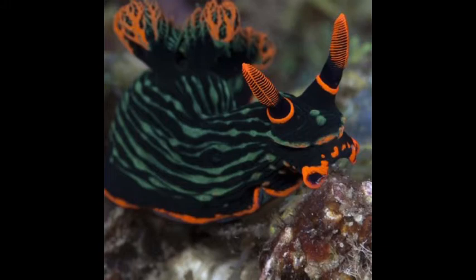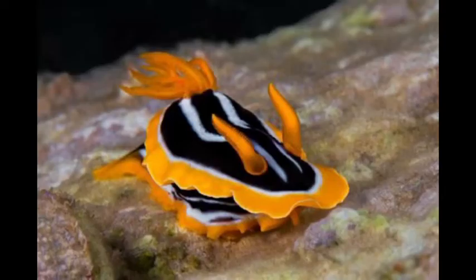These animals are marine gastropods that do not have an outer shell. They are actually quite beautiful, coming in a variety of amazing colors, which serves as a warning to predators that they are a little bit toxic. This is called being aposematic.